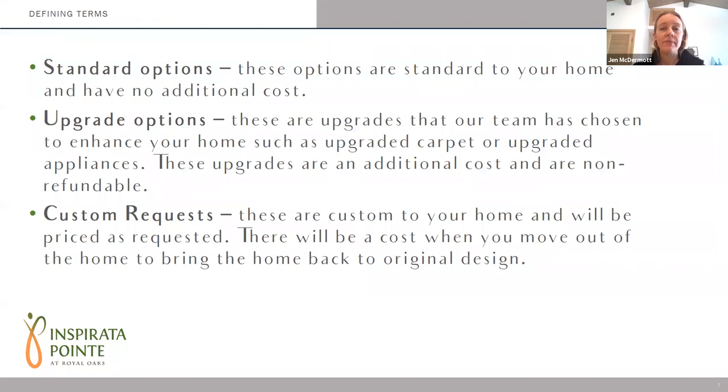Just to define some terms we'll use as we go through this process: standard options are options that have been curated for you at no additional cost, and we have four of those. Upgrade options are choices you can make to enhance your home that have also been predetermined as part of a package and will have an additional cost and are non-refundable. A custom request is purely custom — not part of any upgrade package. Custom requests will have an additional cost to implement, but also a cost to return the unit to the original design.